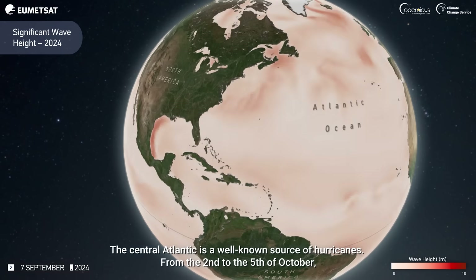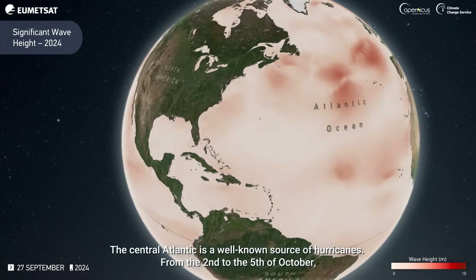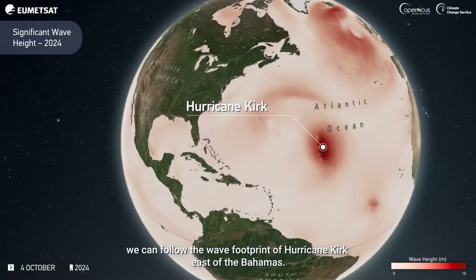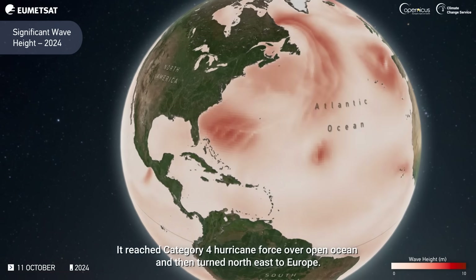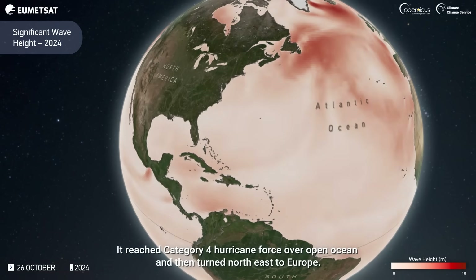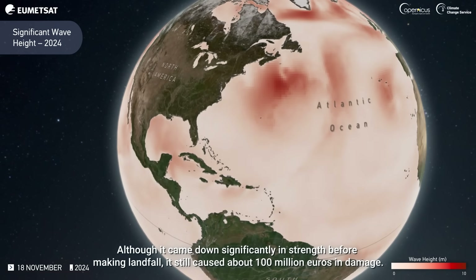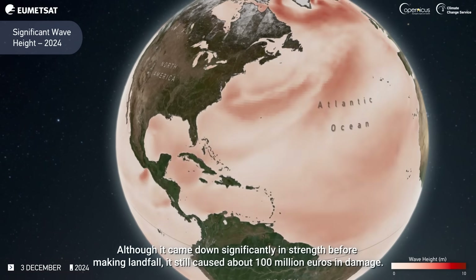The Central Atlantic is a well-known source of hurricanes. From the 2nd to the 5th of October, we can follow the wave footprint of Hurricane Kirk east of the Bahamas. It reached Category 4 hurricane force over open ocean and then turned northeast to Europe. Although it came down significantly in strength before making landfall, it still caused about 100 million euros in damage.